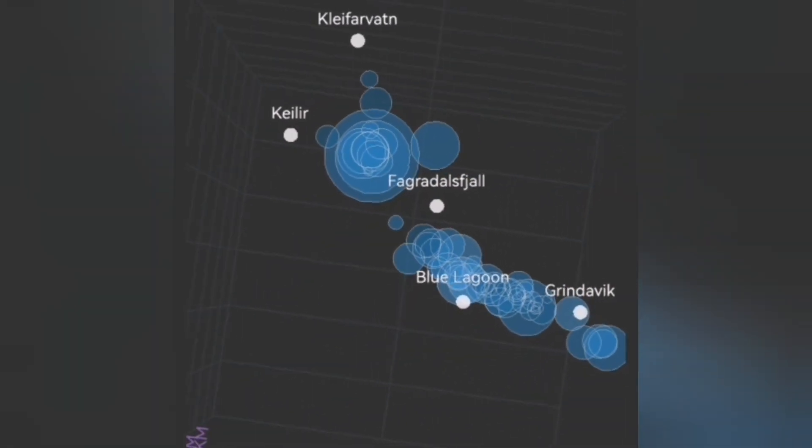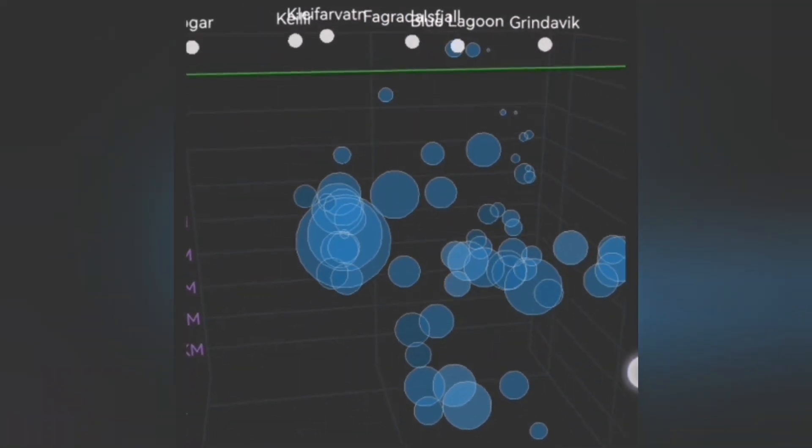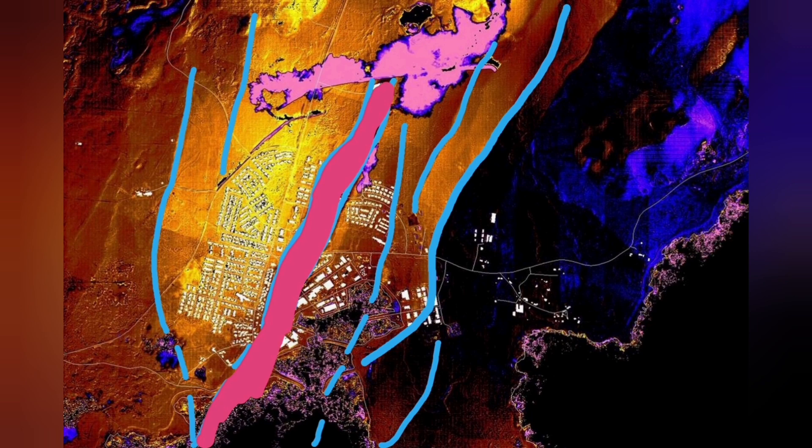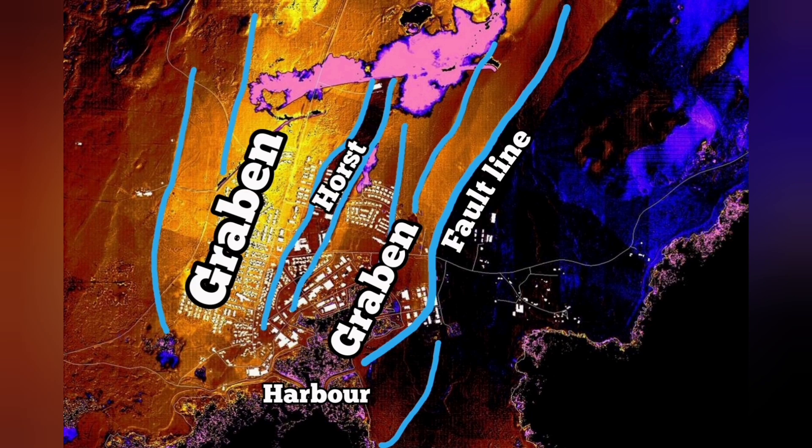Before that, we had it to the north of the Grindelwek, in the Hagofal and Sundunka — we had eruptions. In November we had the earthquake, then December eruption, and January, again, eruption. Through this graben that you can see in the middle part, and the fault lines, and the horst in the middle, we had cracks in the Grindelwek. But no eruption — magma was not there.